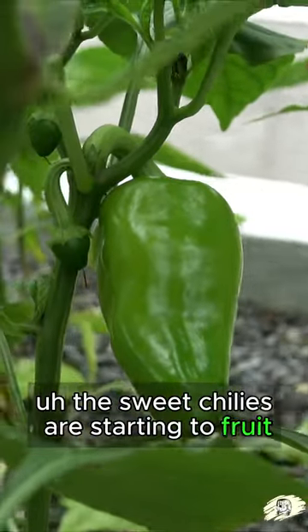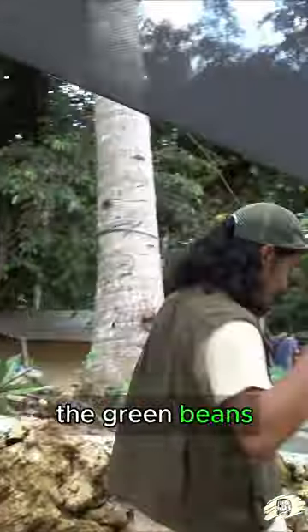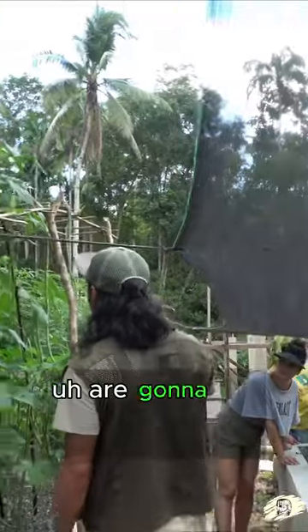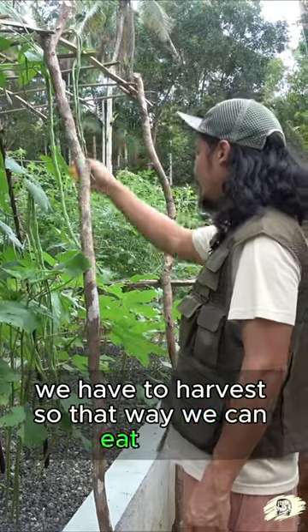The sweet chilies are starting to fruit and the lettuce are growing taller, which is awesome. The green beans and the long beans are gonna be ready to harvest now — we've got these big ones that we have to harvest so that way we can eat them.